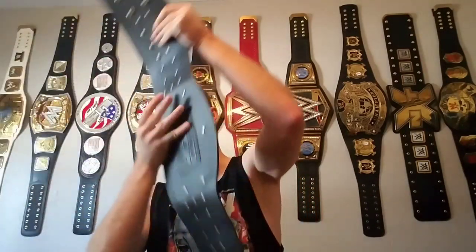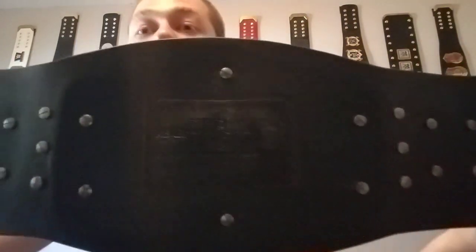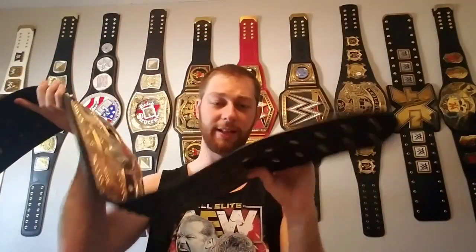This belt was made in two different ways. Figures Inc, which does a lot of the WWE belts, makes one version, and Premier Belts does this one too. I have the Premier version right here — really floppy leather, and I really love it. I've never actually held the Figures Inc version of this NWA World's title, but I really love this belt. It's probably not in my top five, but it's definitely in my top 10 most beautiful belts.